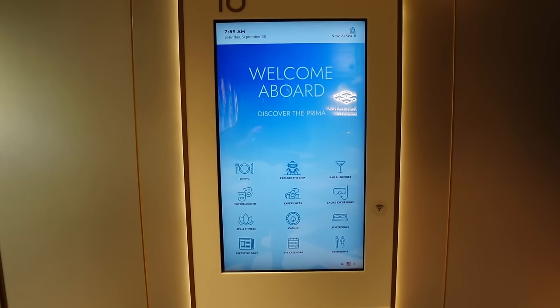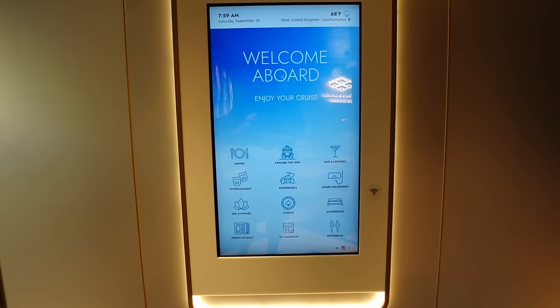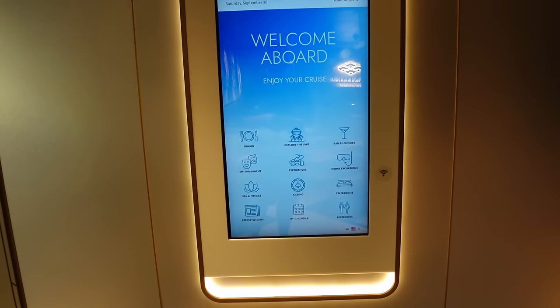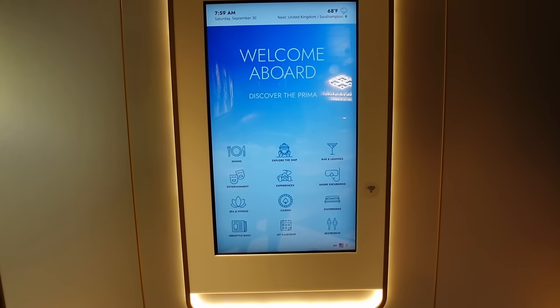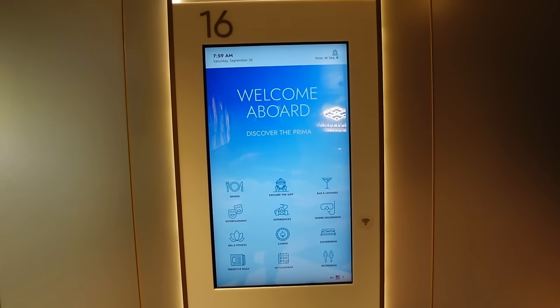Just to mention these touch screens — they're dotted about all over the ship. If you need to know where you are, where something is, what entertainment is on, information about the spa, casino, or other bits, or you want to read your Freestyle Daily and haven't got your phone, just come and touch one of these screens and it'll tell you everything you need to know about the ship.